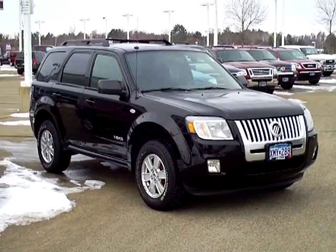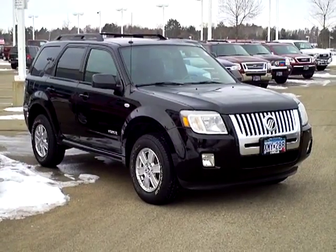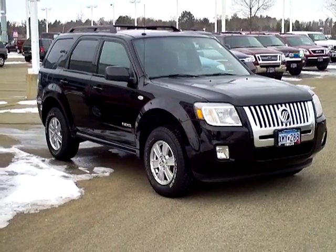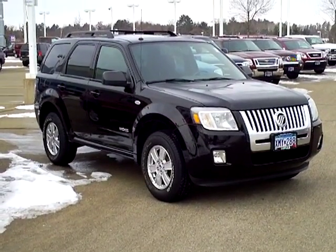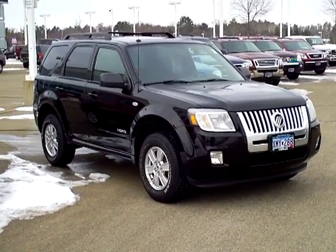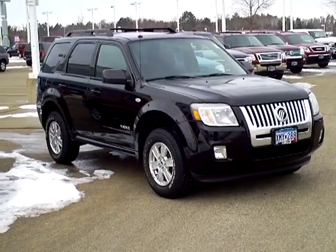Hey, this is Don Griggs here at Mills Ford in Brainerd. If you see something you like and you want to check it out, please give me a call. It'd be a great honor and privilege to serve you. Stop in or give me a call and we can show you this vehicle today. Thanks and have a great day.